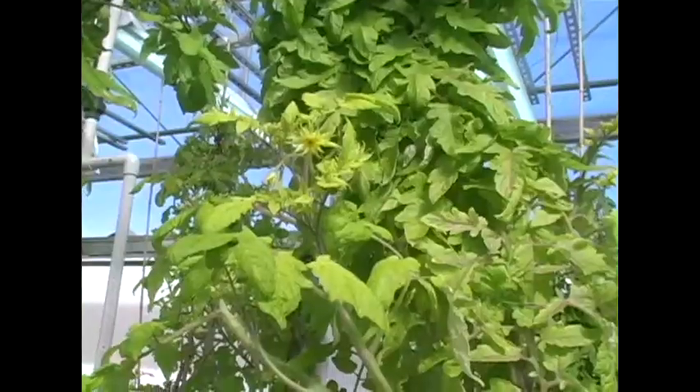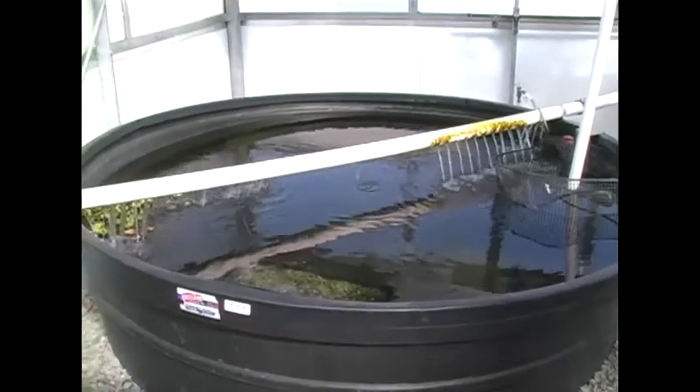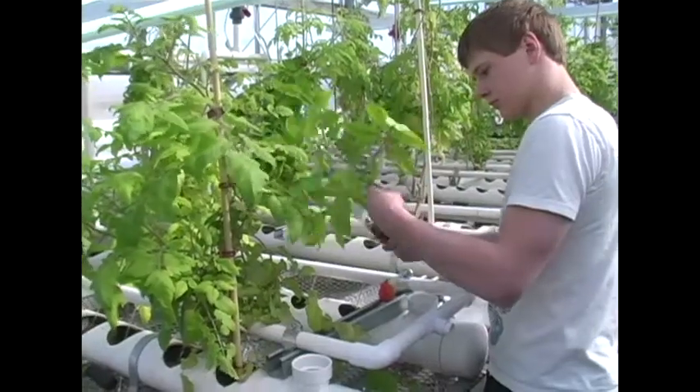We started the whole hydroponics thing — it was actually the district plumber, Mike Liebeck. I said, can we build something where we can grow plants, use the fish waste, and use it as fertilizer? He said yes. So we kind of drew it up on a napkin and built it.